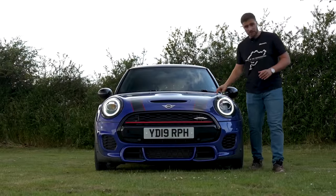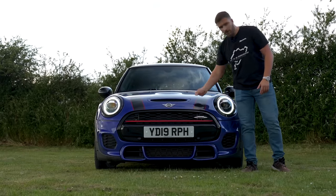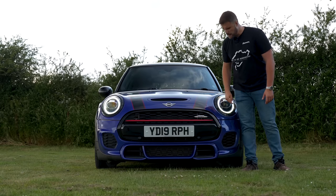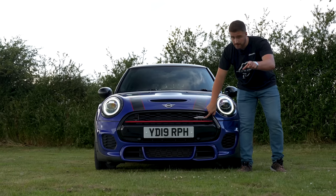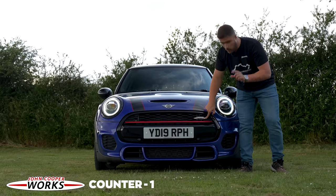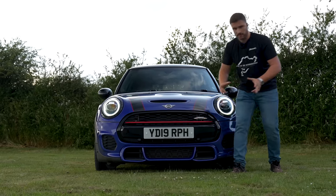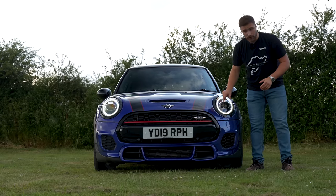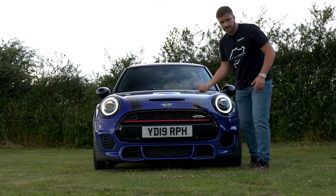This is the Mini three-door hatch John Cooper Works, finished in this beautiful starlight blue metallic. I think this is the best color to have this car in — personal opinion. John Cooper Works badge — let's start the counter for today, see how many we come across. The bumper, redesigned from the original Mini Cooper, looks stubby, looks fat, looks sporty. I love that. LED daytime running lights, and the indicators light up as well.